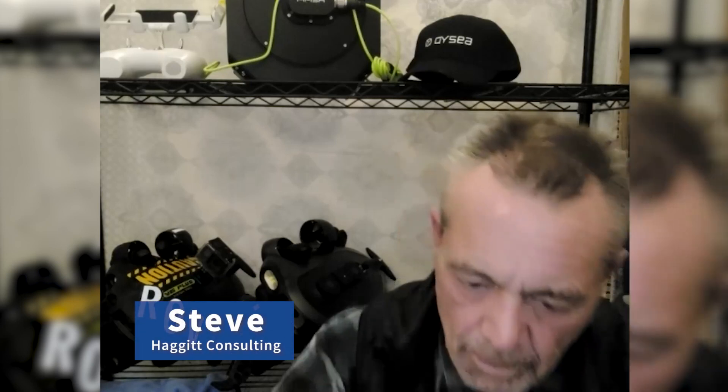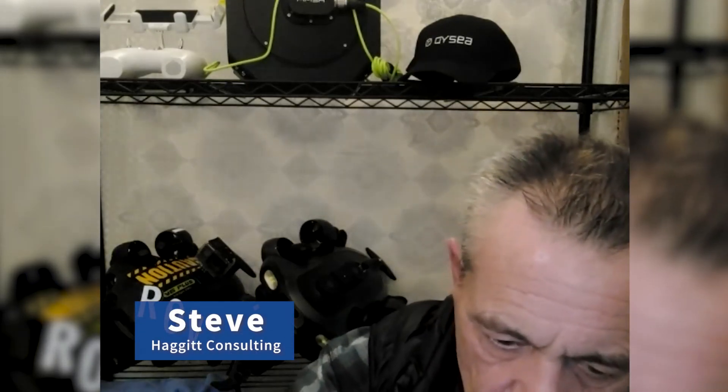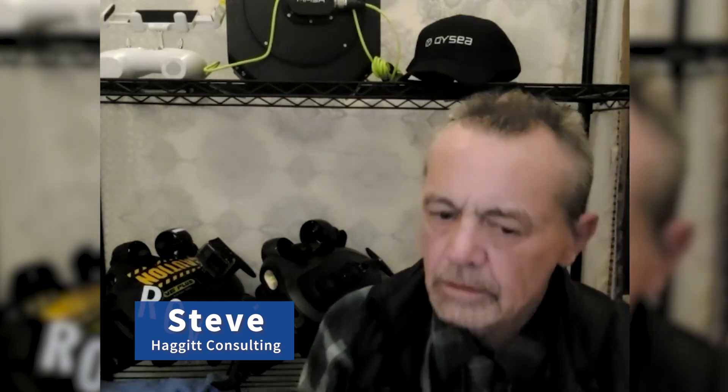Hello, Steve. Thanks for joining us. Can you please provide a brief introduction, including your name and professional background, as well as highlight your collaboration with KYC over the years?